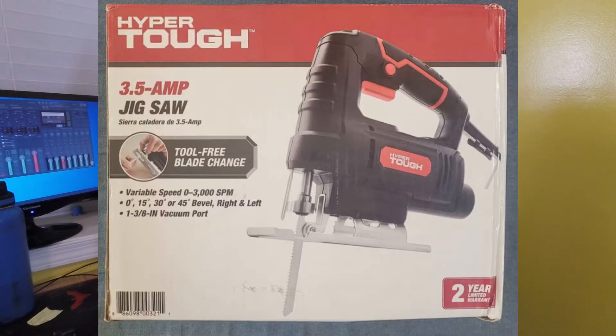The second sale on Facebook for this week was a HyperTuff corded jigsaw, which was also on that same Walmart pallet. So again I paid $3.63 and it sold for $20. That's it for Facebook this week — the rest of these items were sold on eBay.